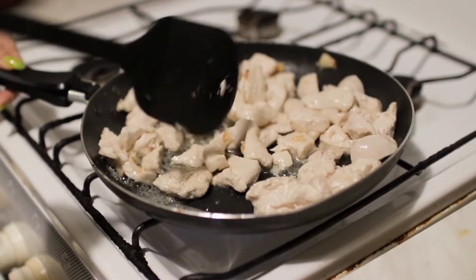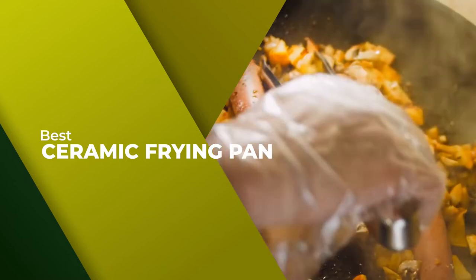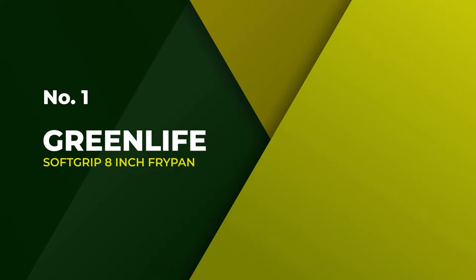We have put together a video of the five best ceramic frying pans on the market, so let's get started with the video to find the best one for you. Number one: most popular — the GreenLife Soft Grip 8-inch fry pan.